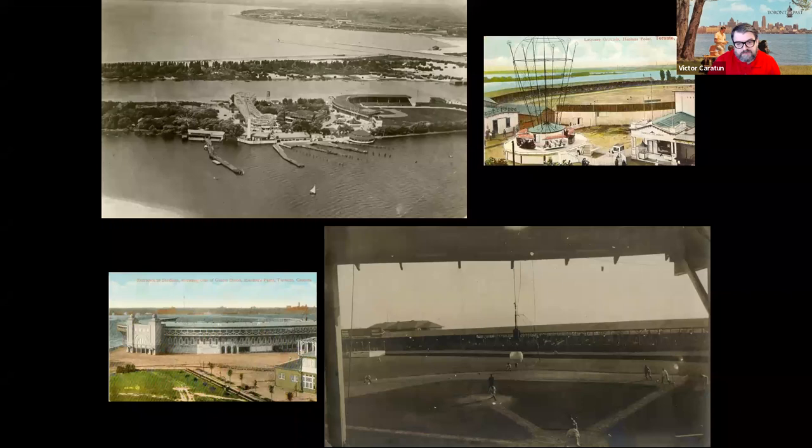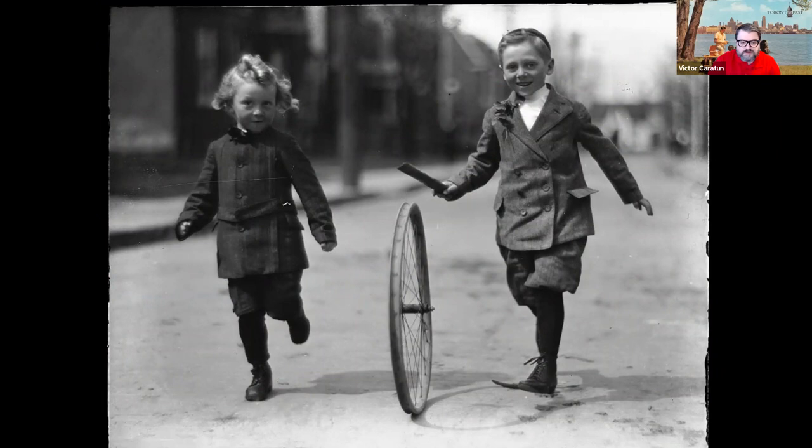We have examples from the Toronto Archives showing the interior of the stadium. Spring also means kids can finally get out onto the street and play. Included here is one of my favorite photos from the Toronto Archives — two adorable kids, and the game of rolling a bicycle wheel with a stick was played probably up until the 1960s.